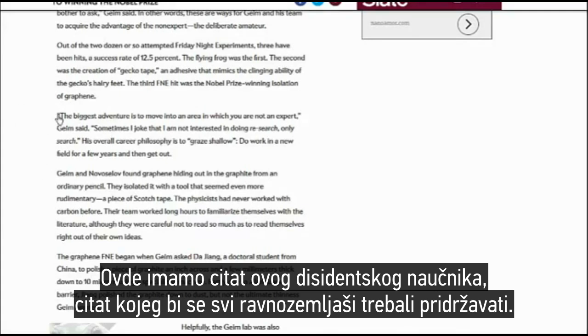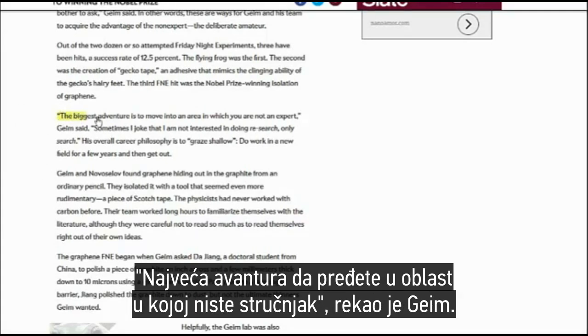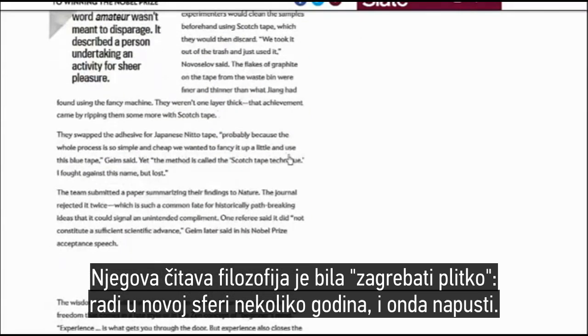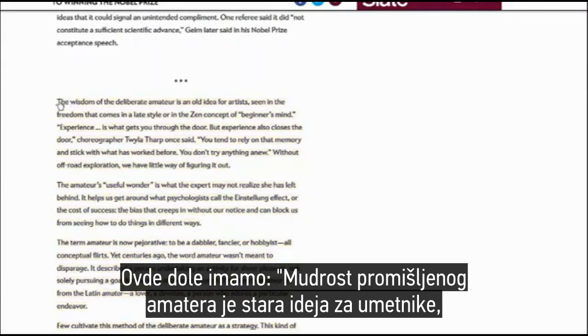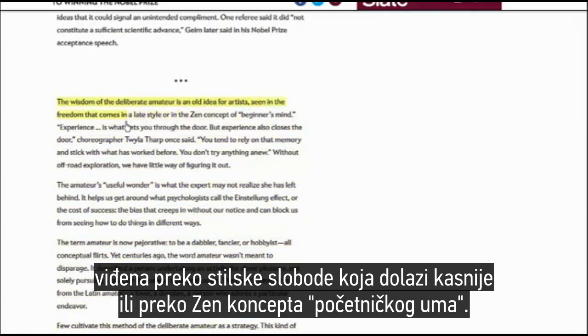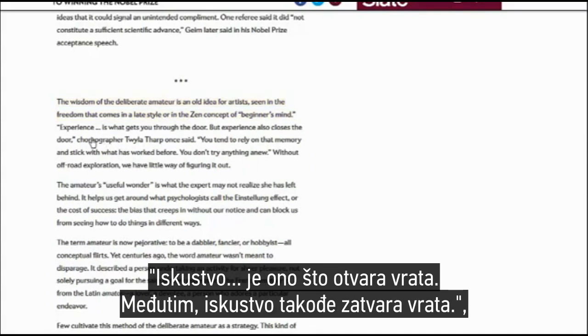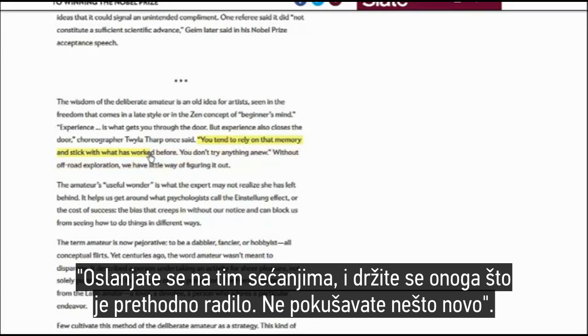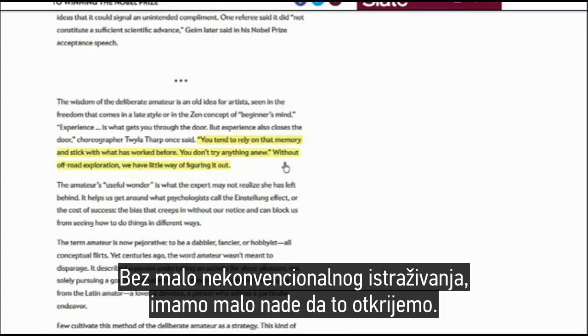Here's a quote from this maverick scientist that Flat Earthers should adhere to: 'The biggest adventure is to move into an area in which you are not an expert,' Guim said. 'Sometimes I joke that I am not interested in doing research, only search.' His overall career philosophy is to graze shallow — do work in a new field for a few years and then get out. The wisdom of the deliberate amateur is an old idea for artists, seen in the freedom that comes in a late style or in the Zen concept of beginner's mind. 'Experience is what gets you through the door but experience also closes the door,' choreographer Twyla Tharp once said.